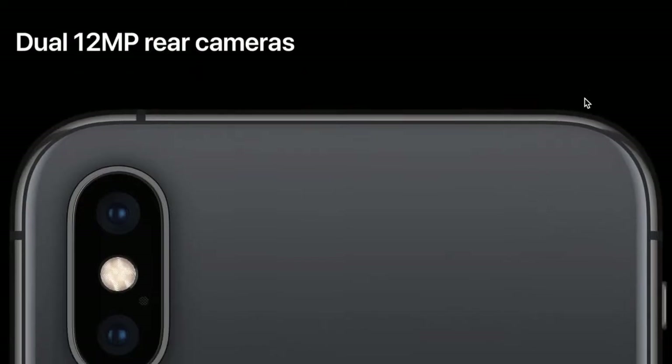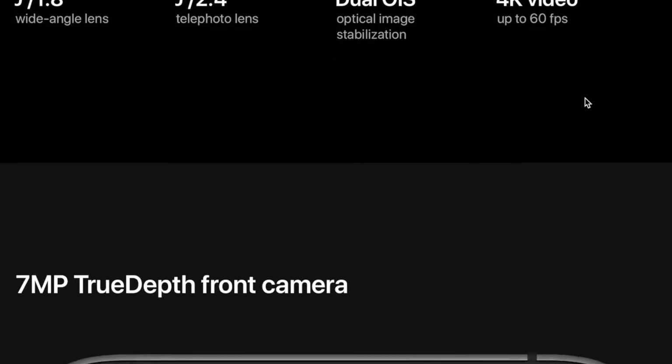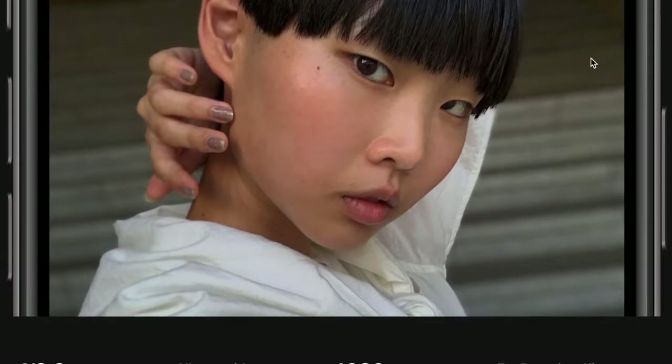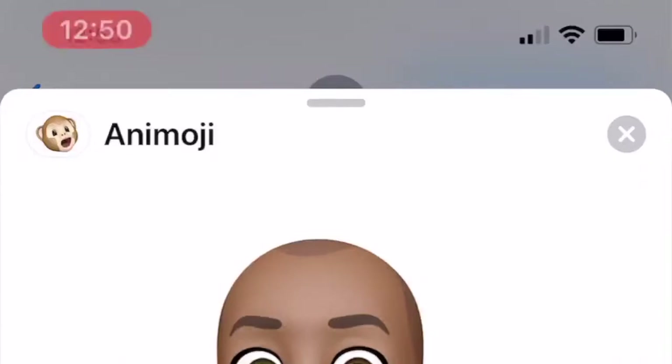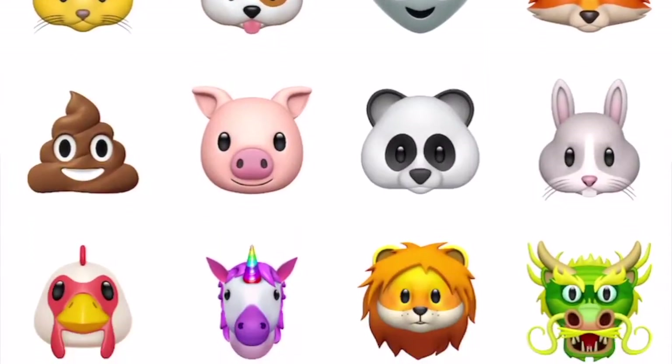Let's talk cameras. The rear cameras feature dual 12-megapixel sensors with dual optical image stabilization, which allows you to record 4K video up to 60 frames per second. The front camera features a 7-megapixel TrueDepth camera system, which enables Memoji and Animoji creation as well as the Face ID facial recognition for unlocking the phone. All the photos I'm about to show you have been taken with default camera settings, except for the video, which I'm recording in 4K at 60 frames per second to show you the clarity and smoothness.